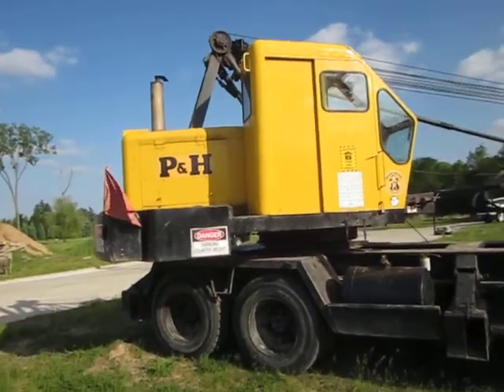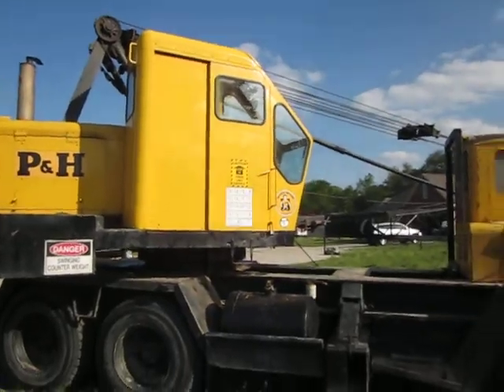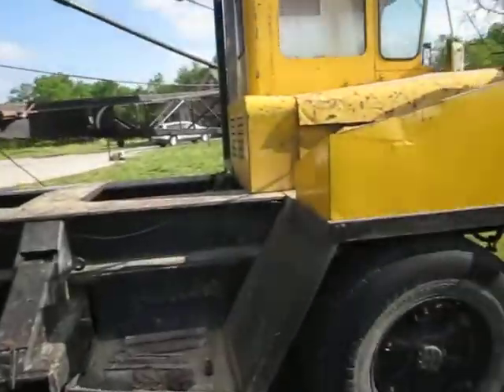What you're looking at right here is a P&H truck crane. You don't see very many of these anymore, so I figured I'd just show you around. Don't know the model number. It's a truck crane, but it's kind of beat up here.